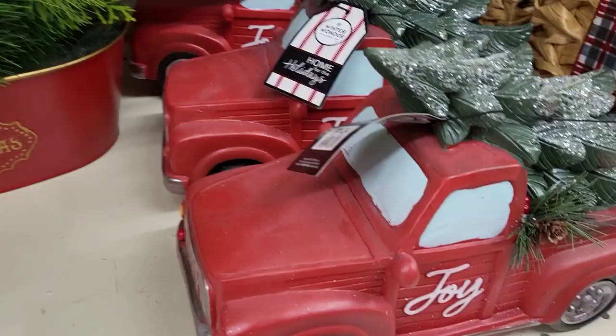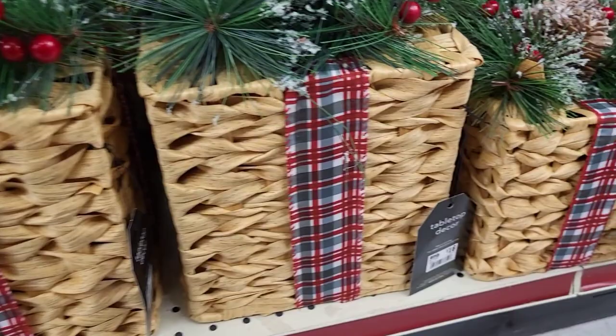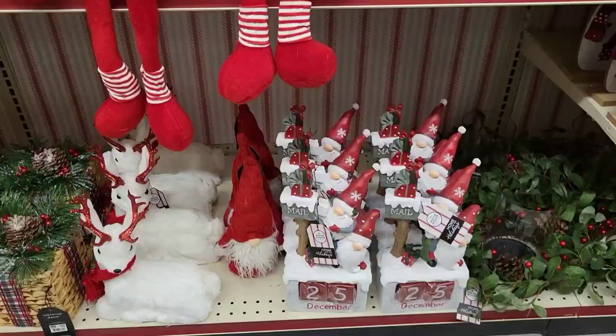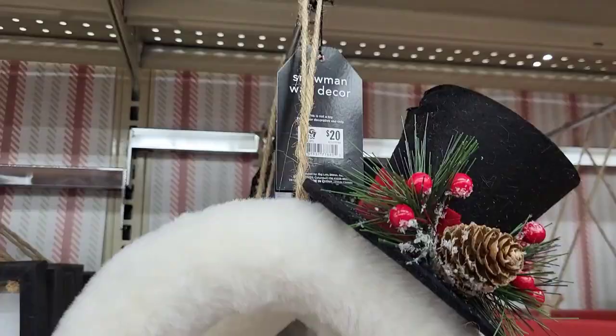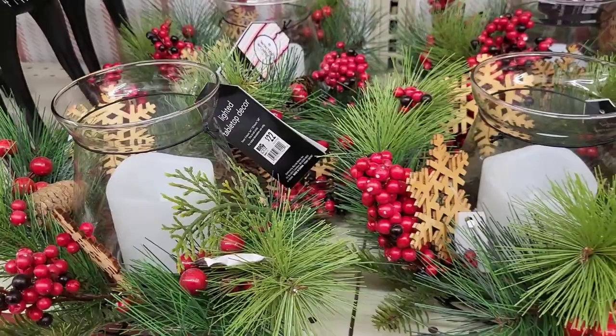This little truck here is priced at $24, and then we have two different size presents — the larger one is priced at $16 and the smaller one at $12. This was probably my favorite little section in Big Lots in the decor aisle. I just loved everything going on here, especially this snowman — I know it's such a simple thing but I really loved this piece. This little lighted tabletop decor piece is $22.